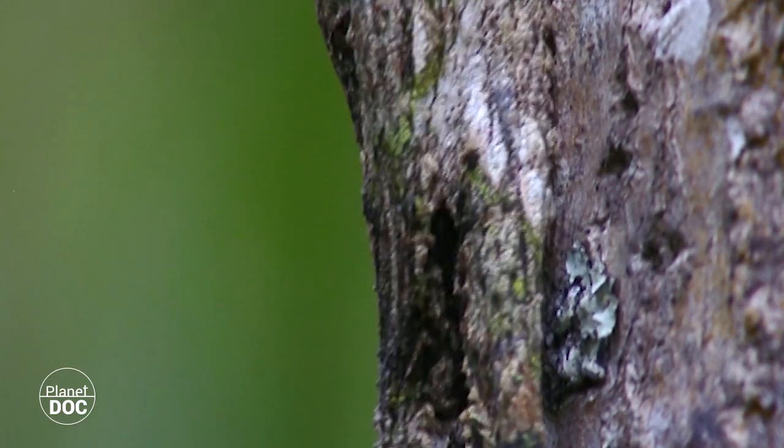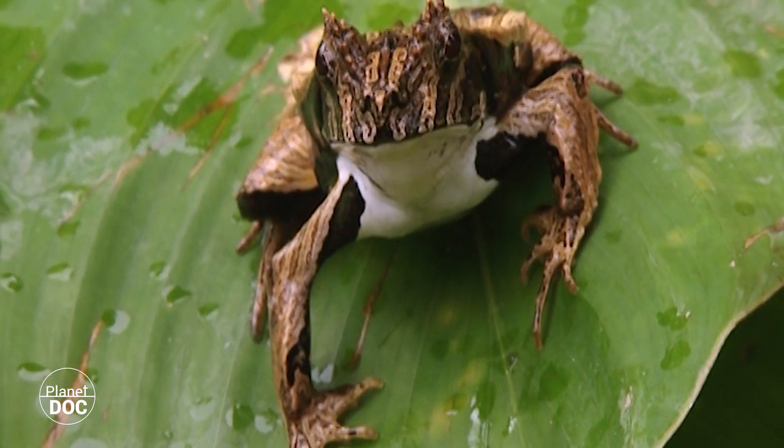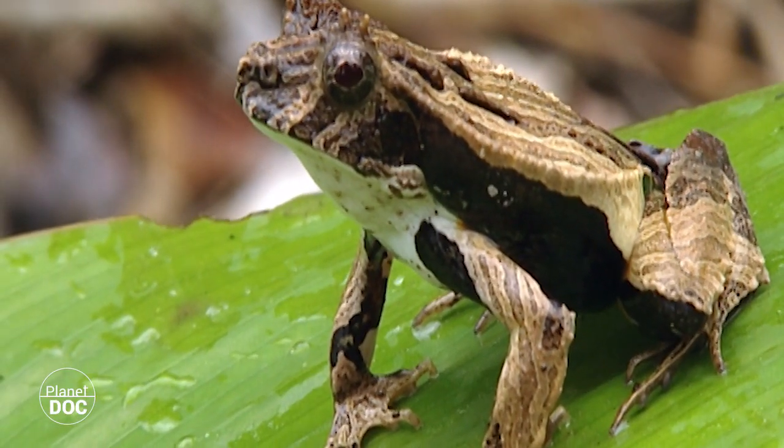If it didn't move, you would never know this Madagascan gecko was there. But this reversible Ecuadorian frog plays a double game — camouflaged on top and attention-seeking at the bottom.